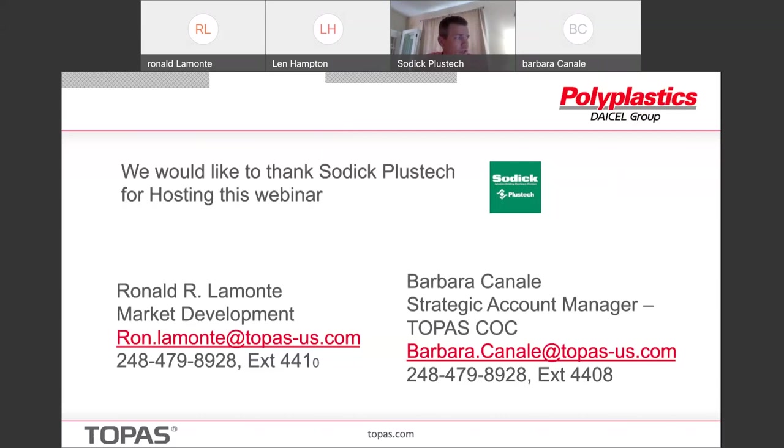Next question: can anti-reflective coatings be applied to COC, and if so, are there any limitations and examples? You can put AR coatings on Topaz — it's very easy to metallize the Topaz. For a while we were used in a number of lens applications that required AR coatings, but I don't have a specific example now. They can be applied to Topaz and would not be a problem. Excellent.